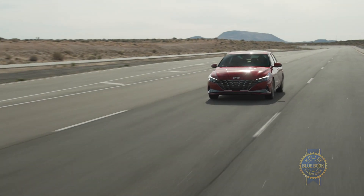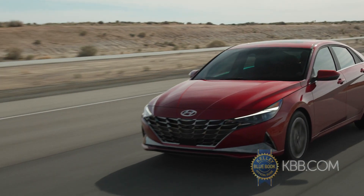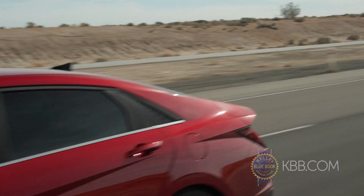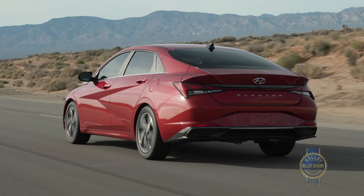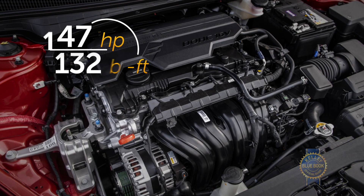Looking at safety, it's pretty solid: lane keeping assist and automatic emergency braking with pedestrian detection are both standard. Blind spot warning is optional, as is adaptive cruise control — though it's worth noting that adaptive cruise comes standard on both the Honda Civic and the Toyota Corolla.